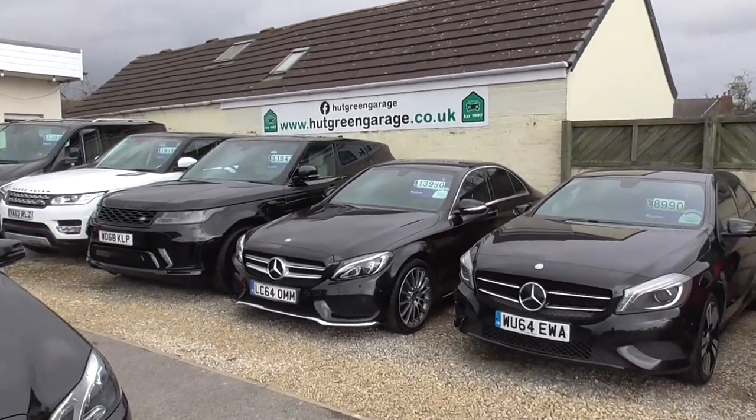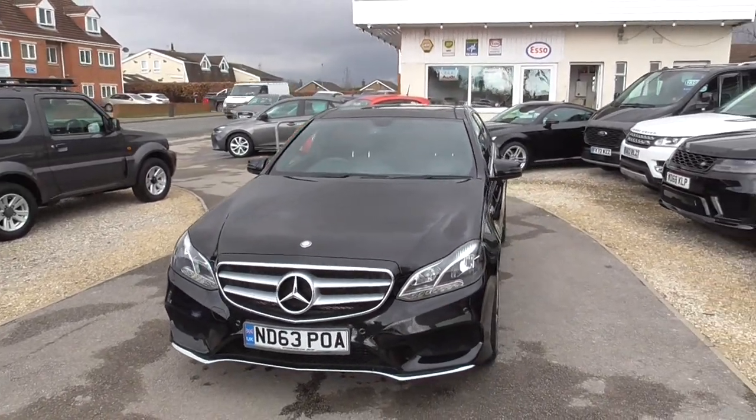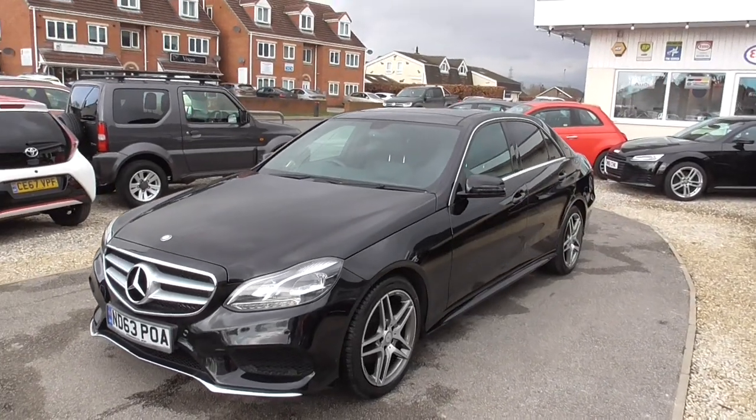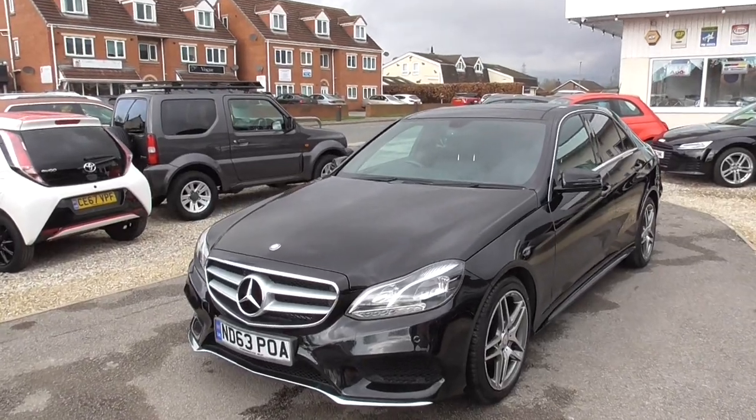There's a finance calculator, directions of how to get to us, and all our contact details. One thing I'd ask — please give us a call before you set off to have a look at anything, just to make sure it's still available. We'll look forward to seeing you. Thank you very much.